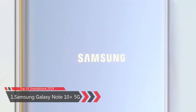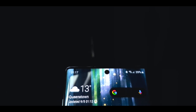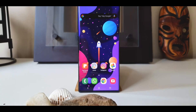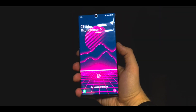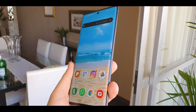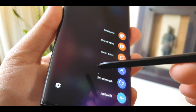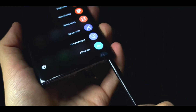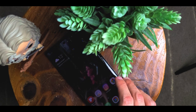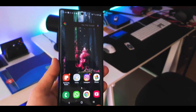Number 1: Samsung Galaxy Note 10 Plus 5G. The Samsung Galaxy Note 10 Plus 5G was launched in February 2019 and supports 5G. It is built on glass front and back with an aluminum frame, featuring IP68 dust and water resistance. The phone comes with a 6.8-inch Dynamic AMOLED Infinity-O display with a 19:9 aspect ratio, offering a powerful cinematic experience. It features the S Pen for sketching, note-taking, and camera gesture control. The display is protected by Corning Gorilla Glass 6.